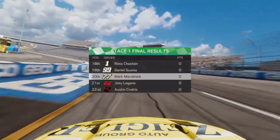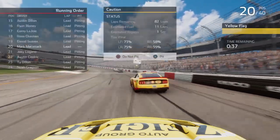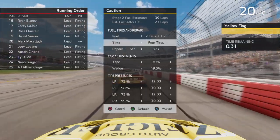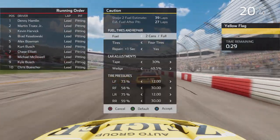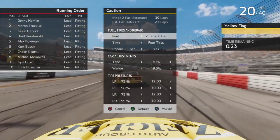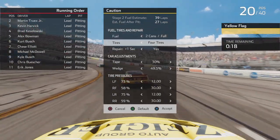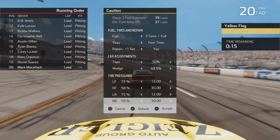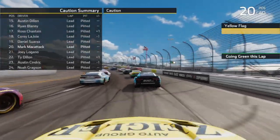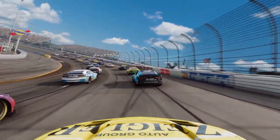The caution has come out to end stage one. We did get Logano so we did get up to 20th, which is our race goal of where we need to finish to get that bonus money. Denny Hamlin gets the stage win, Martin Truex Jr. finished second, Kevin Harvick third, Brad Koslowski fourth, and Alex Bowman rounds out the top five after stage one here at Richmond. We end up getting 20th. Let's go ahead and pit — take four tires and fuel. We will be restarting P20 on the grid for stage number two.